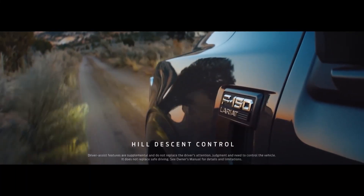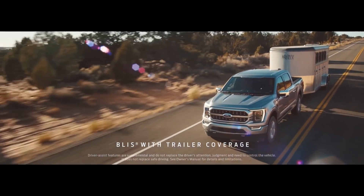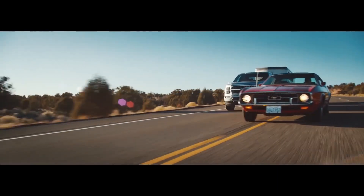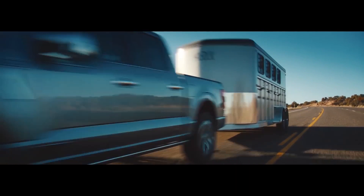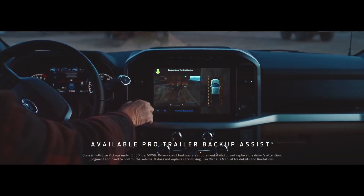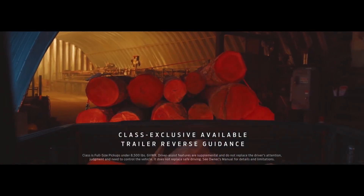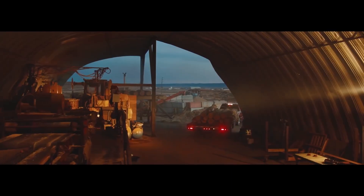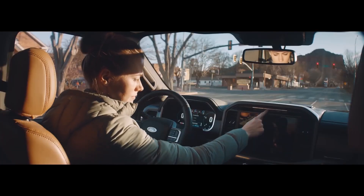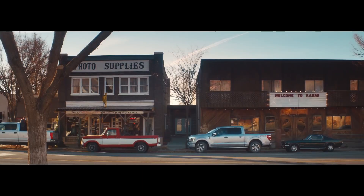The Ford F-150 also has available hill descent control, which will allow you to go down a hill at a safe speed. You also have a blind spot monitoring system, which will help you when you have a trailer — a very good safety feature to have when you're towing something heavy. We also have Pro Trailer Backup Assist, which will allow you to park into tight spaces and safely park anywhere. Active park assist will allow you to get into nice tight places. All you have to do is hold down a button — very easy.